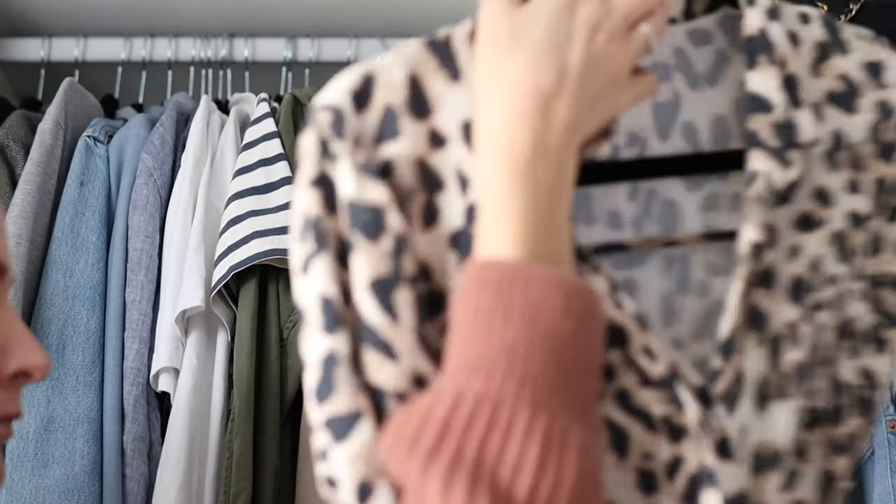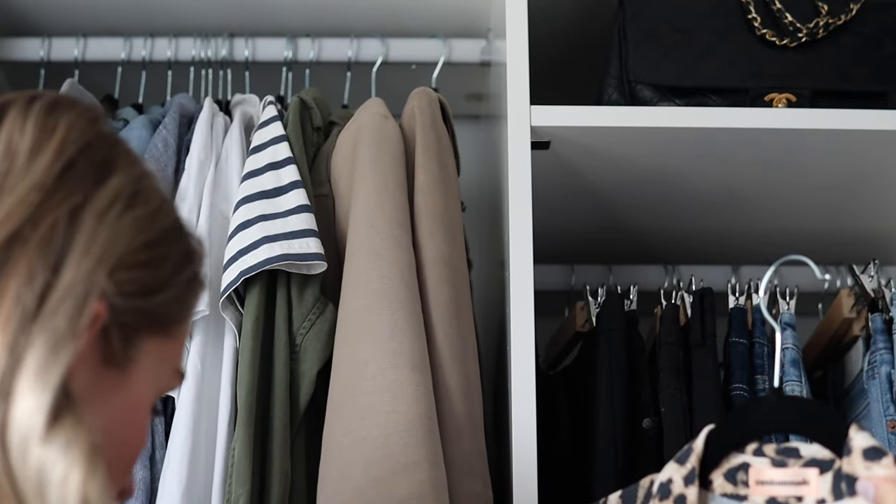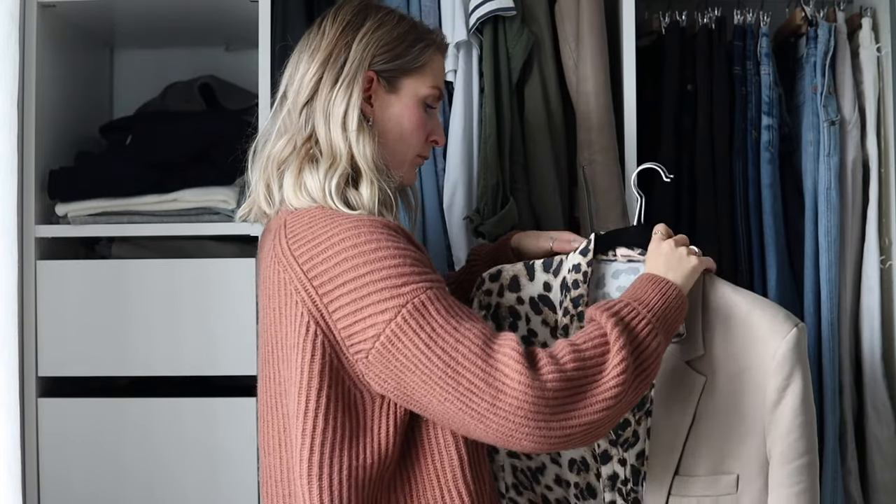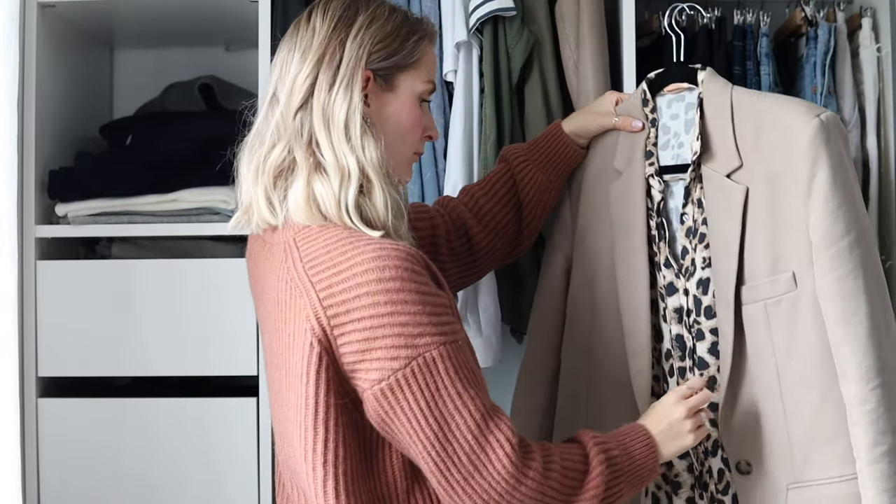Myth number one: all pieces should match. A common myth about capsule dressing is that everything in your wardrobe should mix and match. Although most of what I have is versatile and could be styled together in many different ways, I do have some items I would never pair together — and that doesn't mean I should let them go. Versatile simply means an item is able to adapt to many different functions or activities. Having a few statement pieces or items that are a little harder to style is totally okay, as long as this isn't the recurring theme.